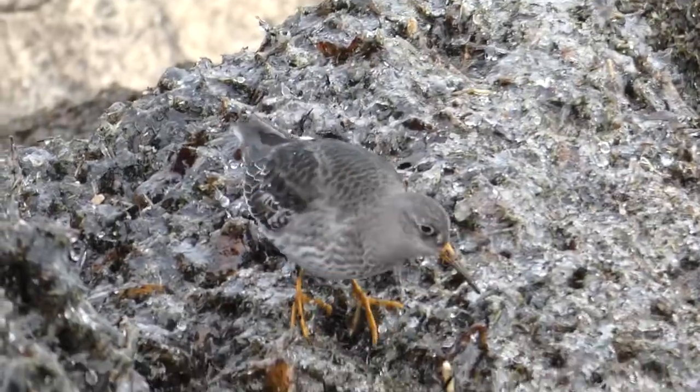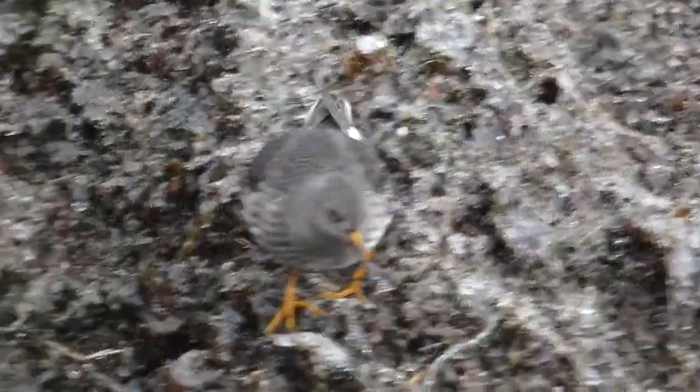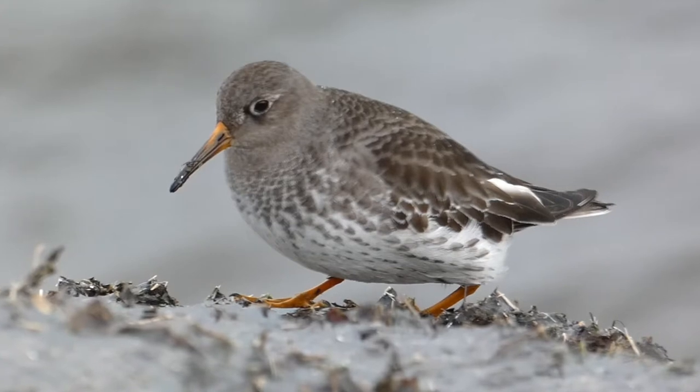This species gets its name from the slight purple sheen that sometimes shows on its wing feathers. Purple sandpipers also have white near their eye, along with a small, darker colored patch between their eye and bill.